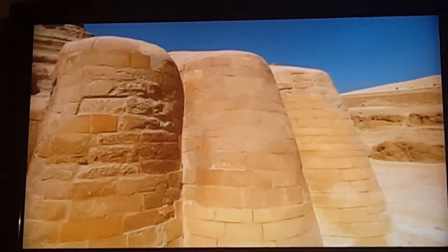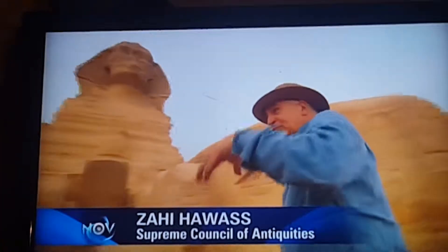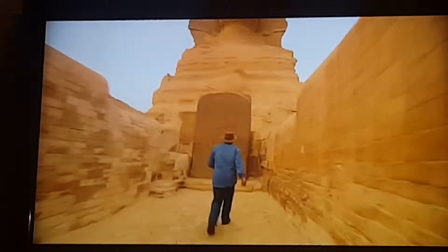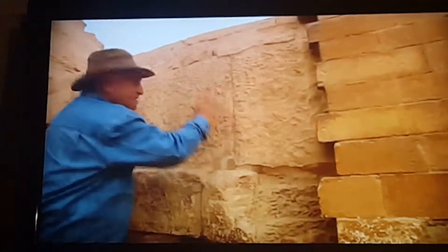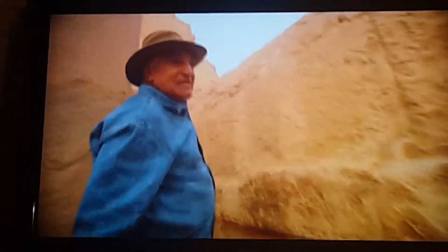Hawass investigates the size and style of the blocks. If you look at the two sides of the Sphinx, you can see small stones that the Romans placed around 30 BC. Just between the Sphinx's paws, Hawass finds blocks from four different periods. This is very important — blocks dated to 30 BC, 1550 BC, and 2600 BC.